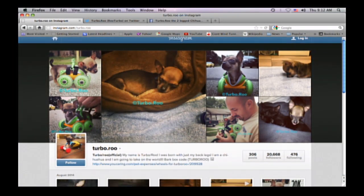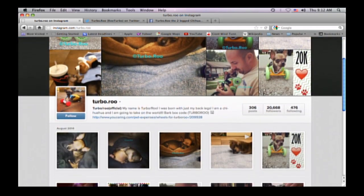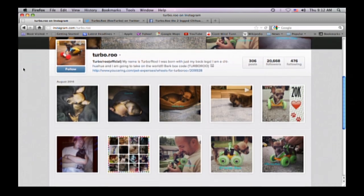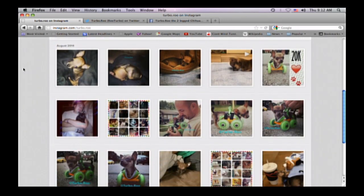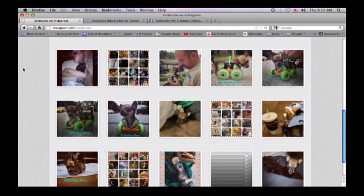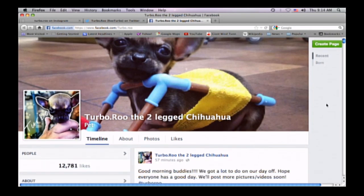He's becoming quite the superstar on social media. Right now he has over 20,000 followers on Instagram. What do you think of his internet fame? I think it's amazing. Working in the veterinary field and seeing different things every single day — most of the time it's positive stories, but you always see the negative too. And I think it's amazing that people are just so supportive of him.